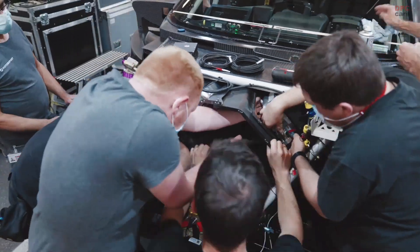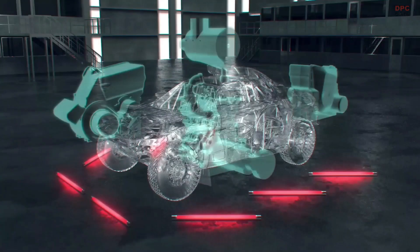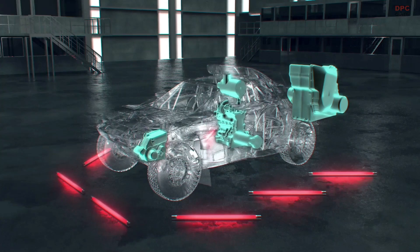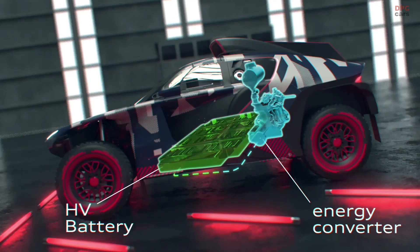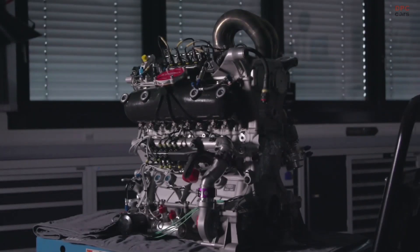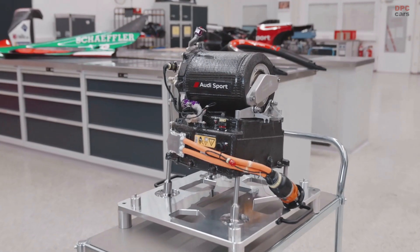The car has an electronic drive unit on each axle. They are identical and they are not mechanically linked. There is a mid differential which is simulated per software. The energy for the e-drives comes either from the high voltage battery or the energy converter. The energy for the battery comes from brake recuperation or the energy converter. And the energy converter itself consists of a four-cylinder turbocharged engine, which we developed for DTM, and that is directly linked to a generator.